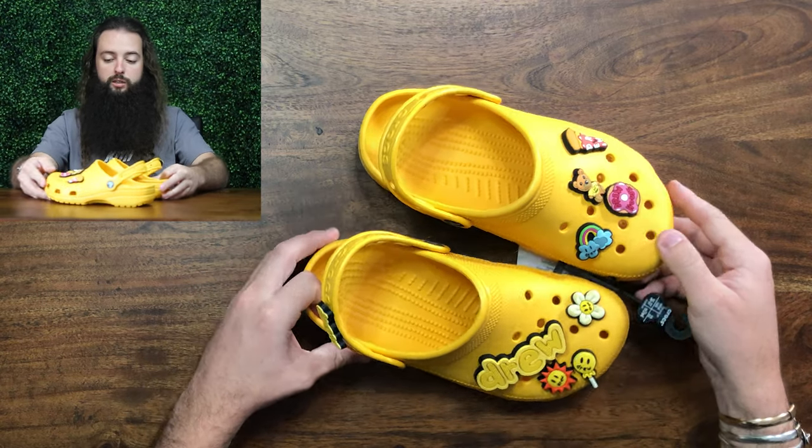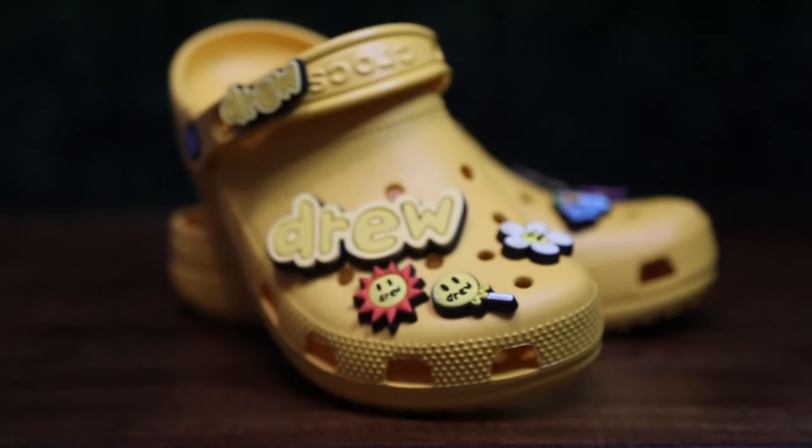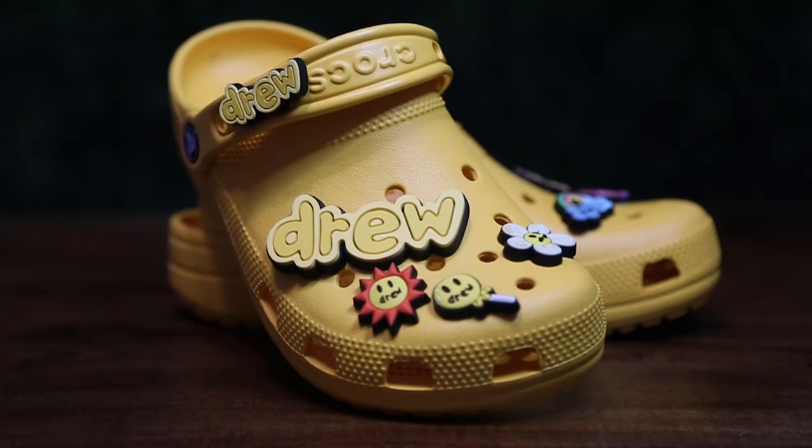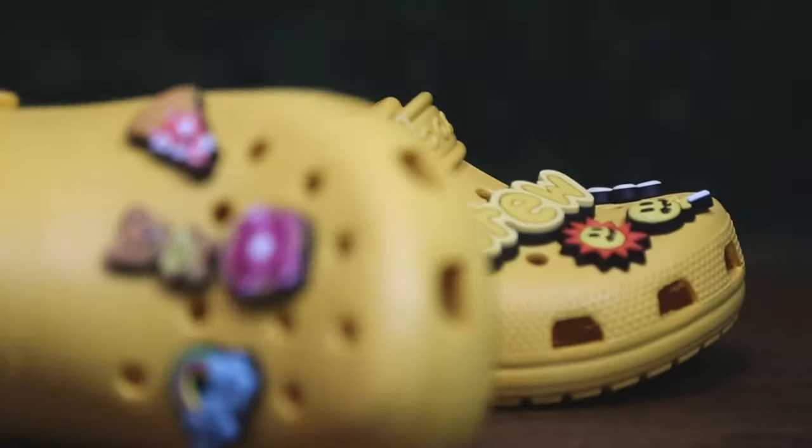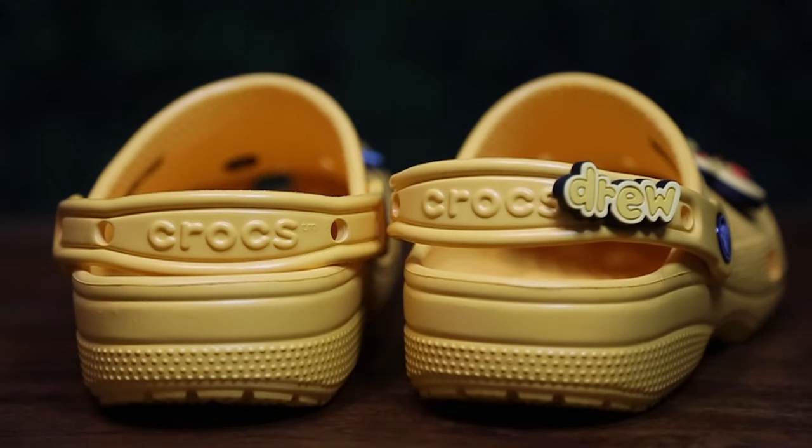Now those Post Malone Crocs are going for crazy money, and I sold those pretty much right away — it was right around Christmas. I made a decent amount of money on those. These, not so much for whatever reason, although I do foresee these going up.